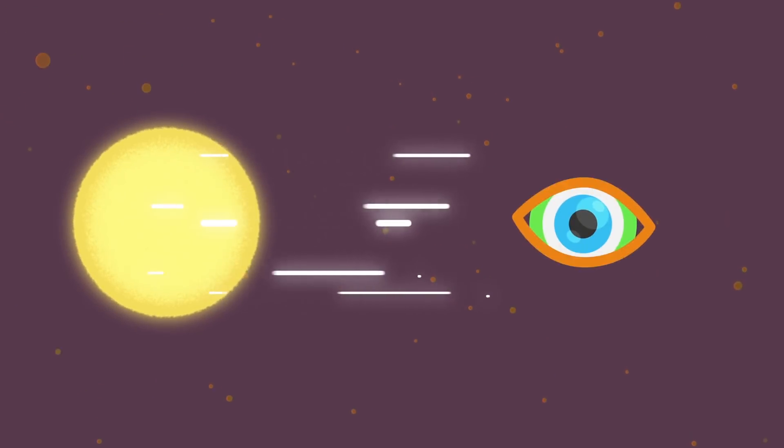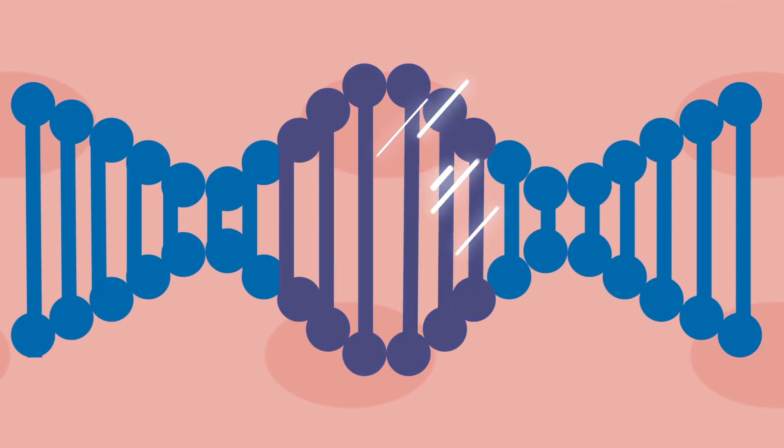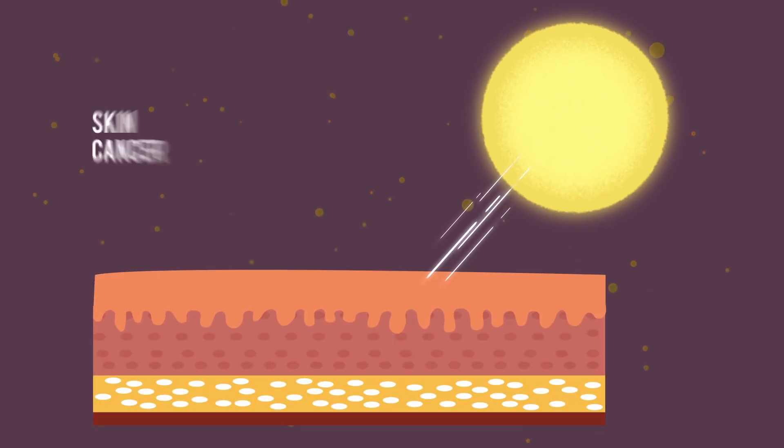We all know that the sun emits radiations which contain UV rays that the human eye cannot see. These highly energetic radiations can penetrate deep into our skin and wreak havoc in the DNA of these cells, causing mutations which could eventually lead to skin cancer.